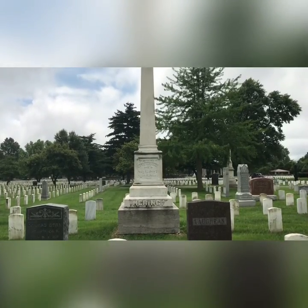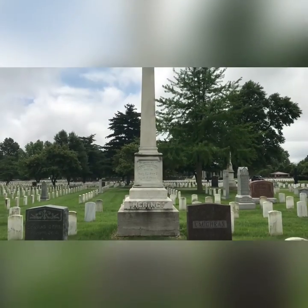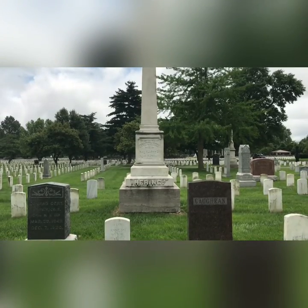I thought this was probably a monument, and yes it is, but it's a monument to one person.